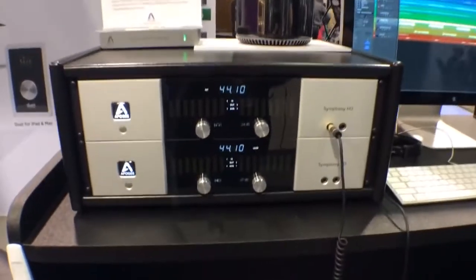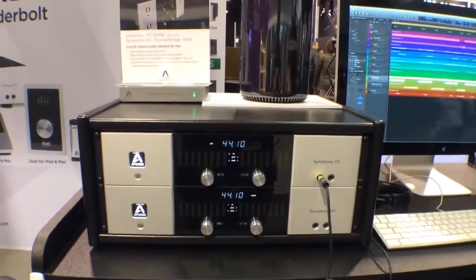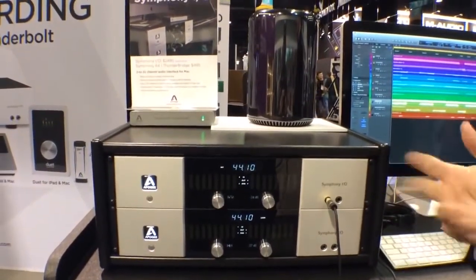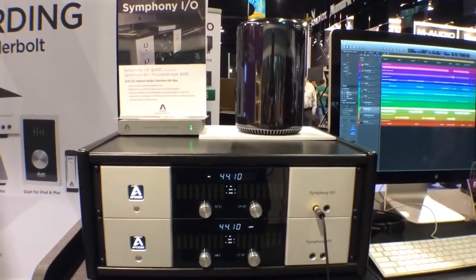At the booth we are featuring this system, which we consider to be the ultimate digital audio workstation. It consists of, first of all, our flagship modular audio interface, Symphony IO. Symphony IO can be configured for anything from 2 to 32 channels.